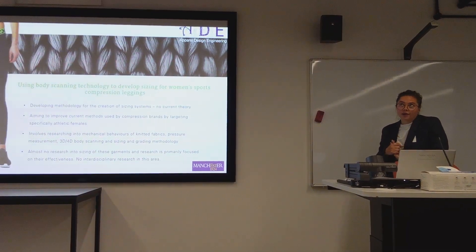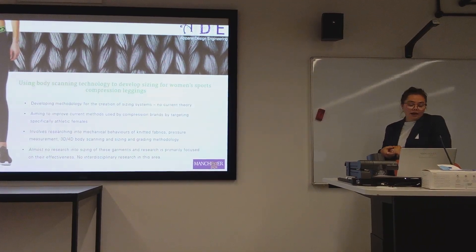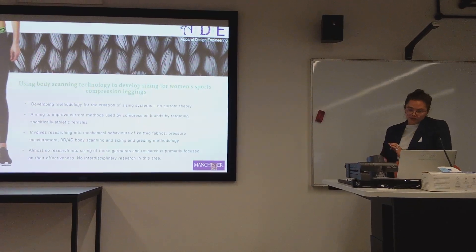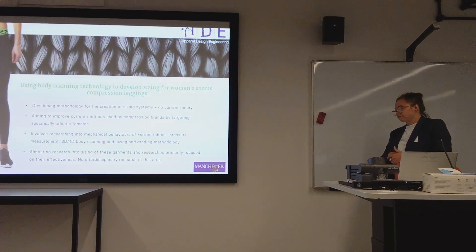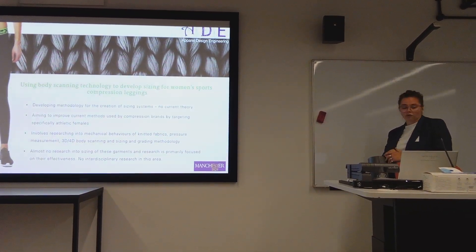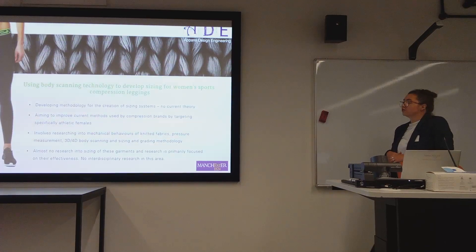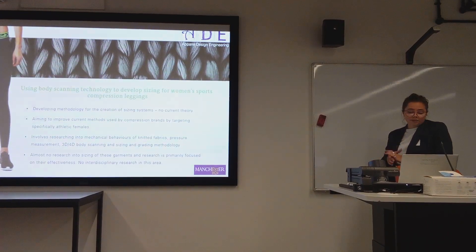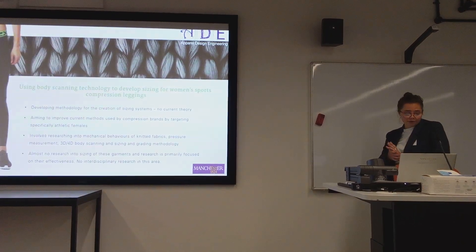I'm trying to improve on the current methods used by compression brands by targeting their core consumer — the athletic female. Athletic females are probably more of a target consumer than the general public, due to the expense and functionality of these garments. There is also no interdisciplinary research into this area, so I'm trying to adopt a more interdisciplinary approach.